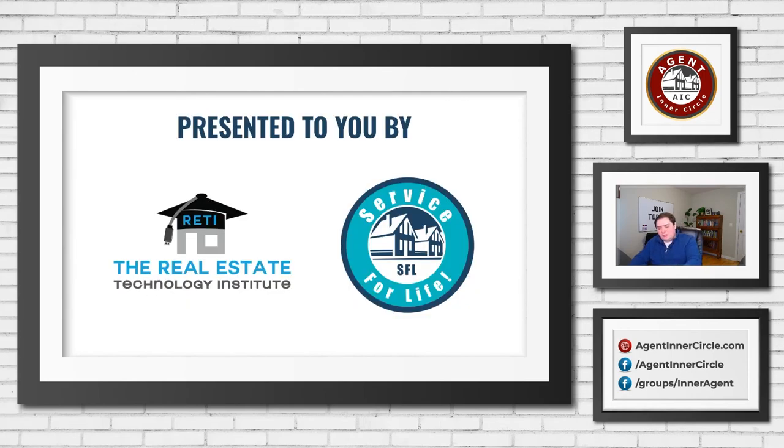Before we close up, this is brought to you as usual by the Real Estate Technology Institute — a great place to learn everything about technology within real estate. Check that out at RETI.us. Craig Grant is the founder there and I'm an instructor as well. There's an amazing amount of content. Beyond that, my group Service for Life — if you're interested in following up with your sphere of influence and making sure you stay in front of them on a monthly basis with something they actually read, check out serviceforlife.com.